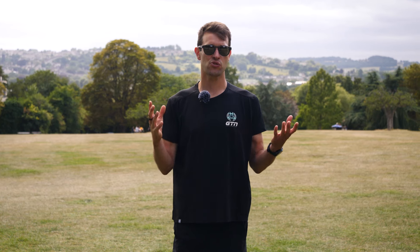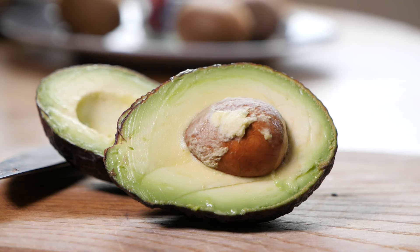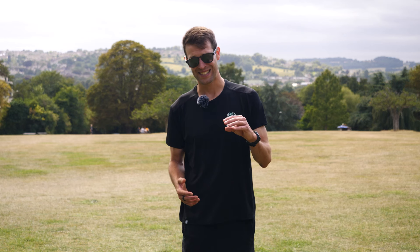Tip number five: track your calories. Similarly to tracking your miles from running, tracking the number of calories that you've burned since starting a journey can be incredibly rewarding and also very motivating. You should be tracking the number of calories that you're consuming and eating to make sure that you're not eating too much, but also, just as importantly, to make sure you're not eating too little.